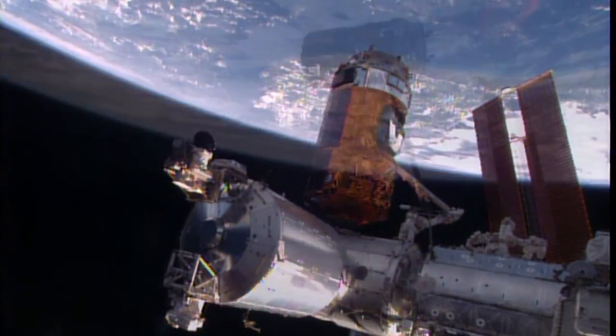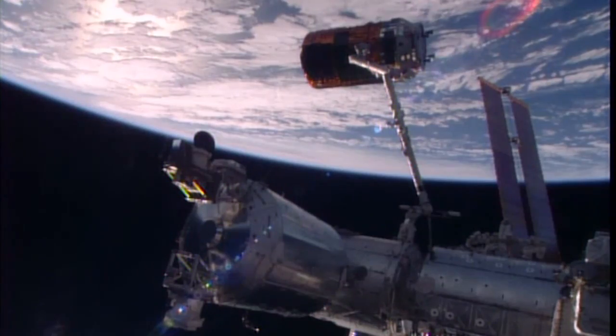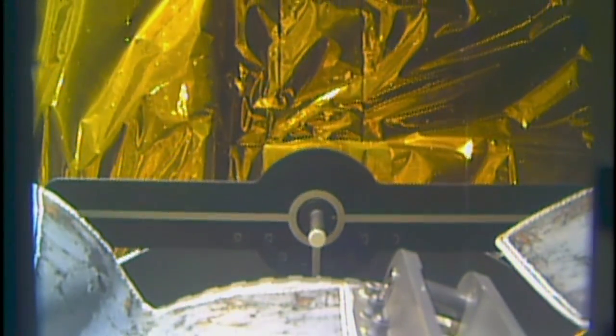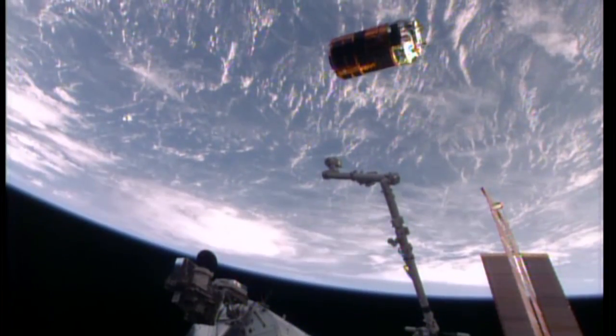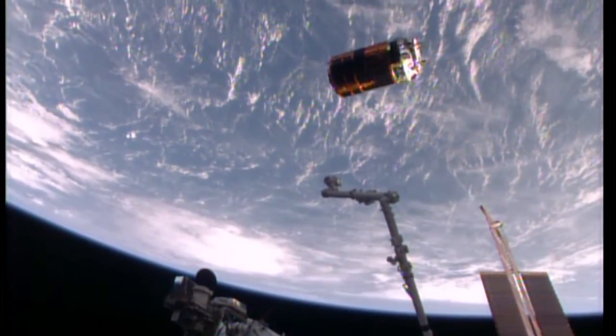The vehicle was detached from station by ground controllers on Friday morning, followed by ESA astronaut Thomas Pesquet commanding the Canada Arm 2 to release HTV into open space.